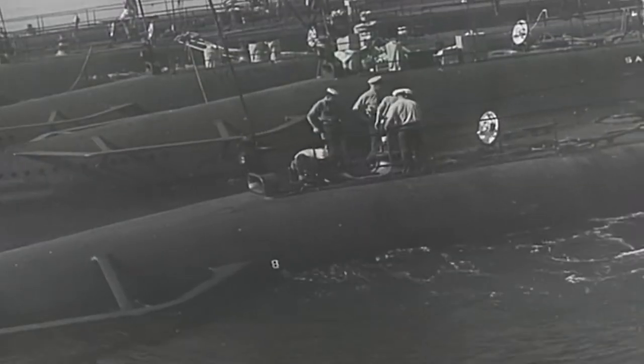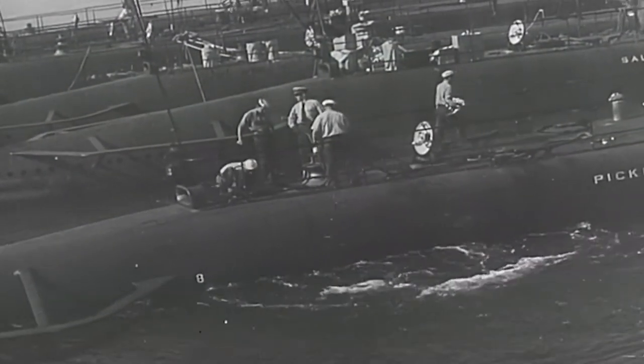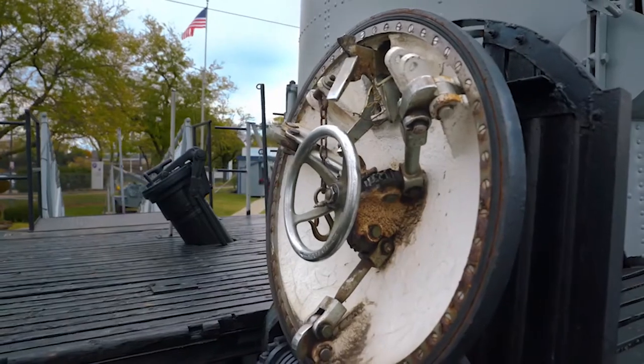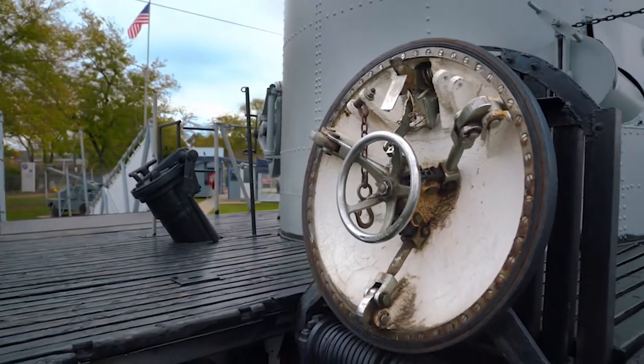Before nuclear power, submarines are essentially surface ships that can dive underwater for a short time and travel a short distance — on the surface more than 95% of the time. The American fleet submarine early in the war is a slow-diving boat. Eventually, with a well-trained crew, the fleet submarine can get under completely in about 35 seconds.